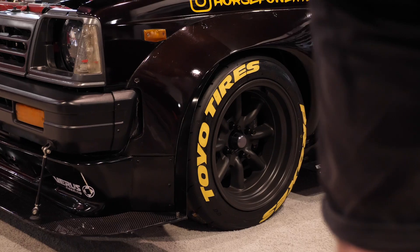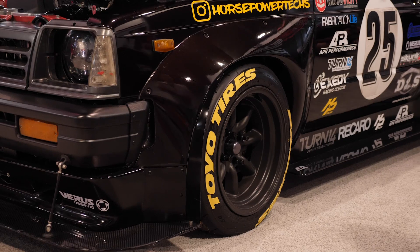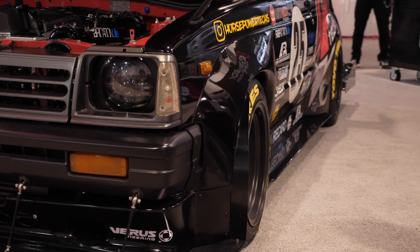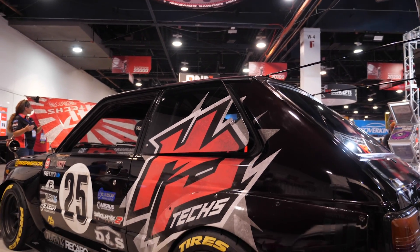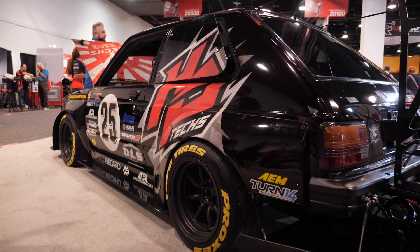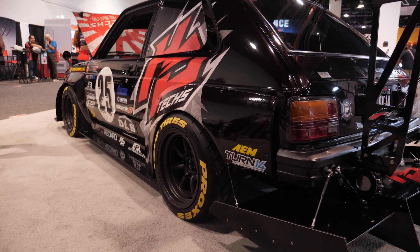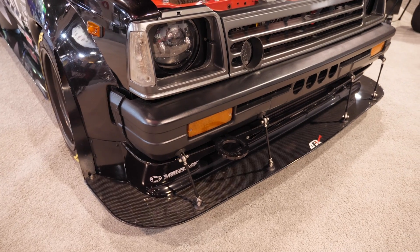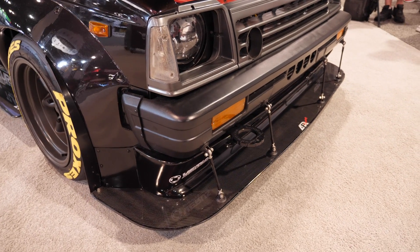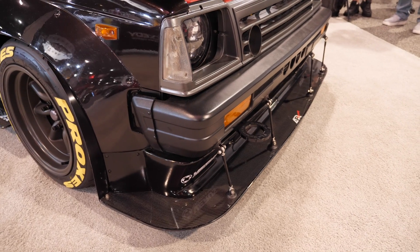Basically the car came from Tokyo and they used to use it for a drift school. Back in 2000, they built 10 identical cars for a drift school. I was just lucky enough to find it at auction. Right away when I saw it I had to have it — brought it over and ever since it's been a great little car.